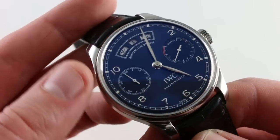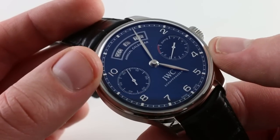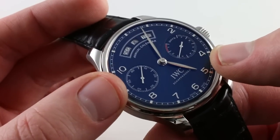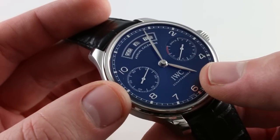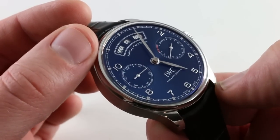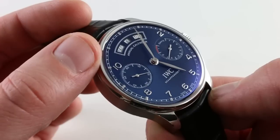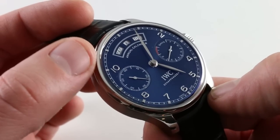It's a classical Portugieser. Since 1939, you have the integrated Art Deco-style lugs, the vintage railroad track minutes outboard, applied Arabic numerals in high polish with matching leaf hands at center. The watch has a beautiful and beautifully modern blue sunburst dial — highly popular today, and for good reason. It seems to have a universal warmth, appeal, and charm.